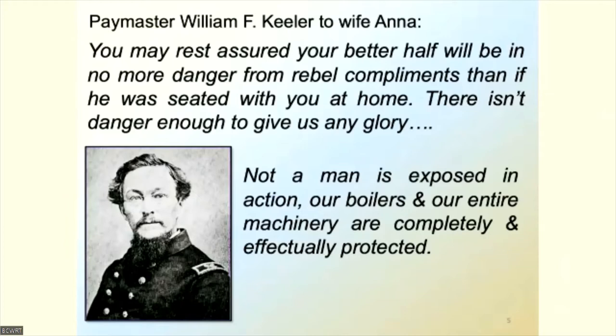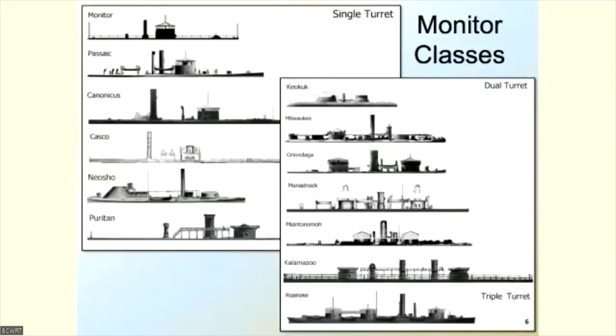There isn't danger enough to give us any glory. Not a man is exposed in action. Our boilers and our entire machinery are completely and effectually protected. Monitor would become a cultural icon of American industrial strength and ingenuity, in advertisements for everything from whiskey to refrigerators. She embodied social and institutional as well as industrial revolutions — but this would be a symbolic role which would outshine her accomplishments beyond a single engagement in a specific set of circumstances.